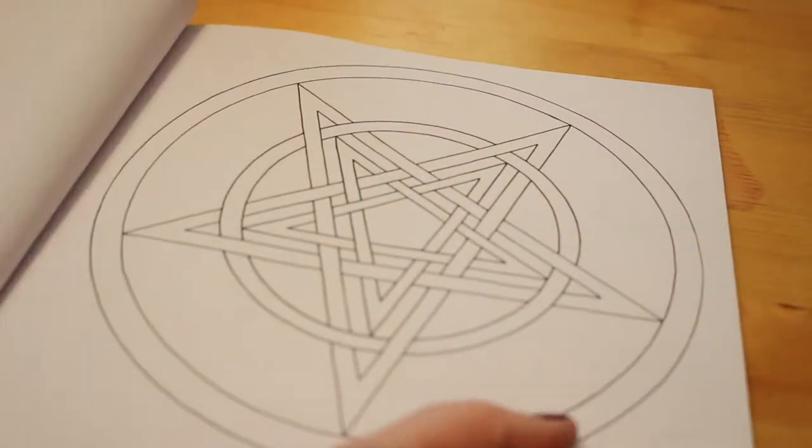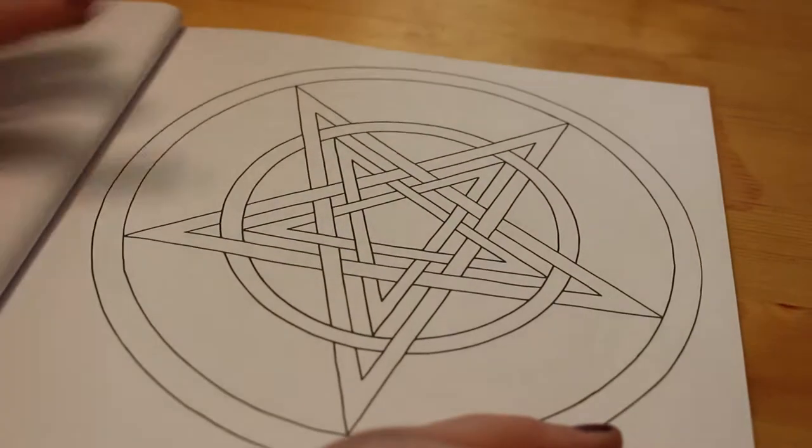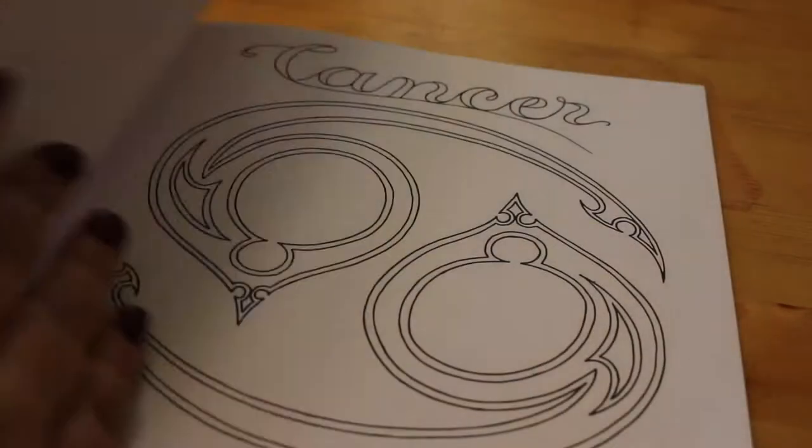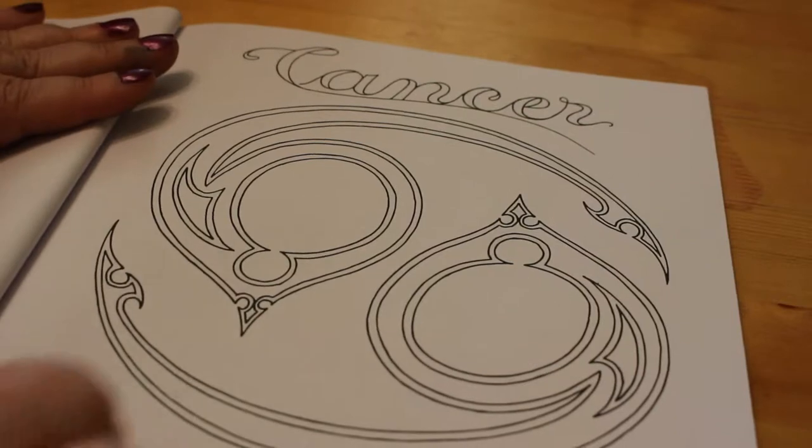Then we've got one that's got 'witch' and various signs and symbols. I love Gemini — the twins. And then we've got another pentagram — that's a nice one. I think I know I'm going to do that one, though I haven't decided yet. Then Cancer — my sign, the crab.